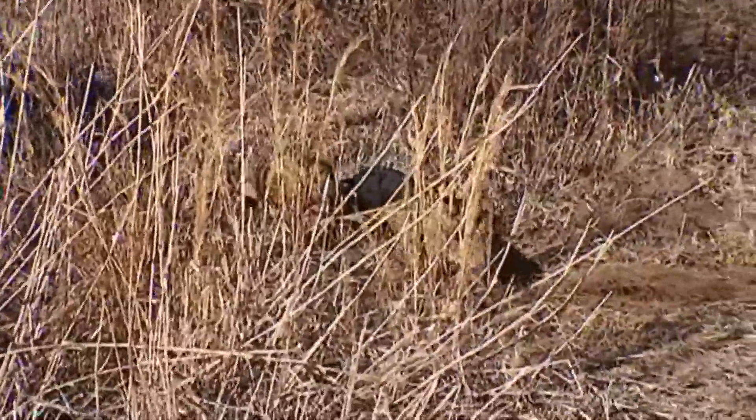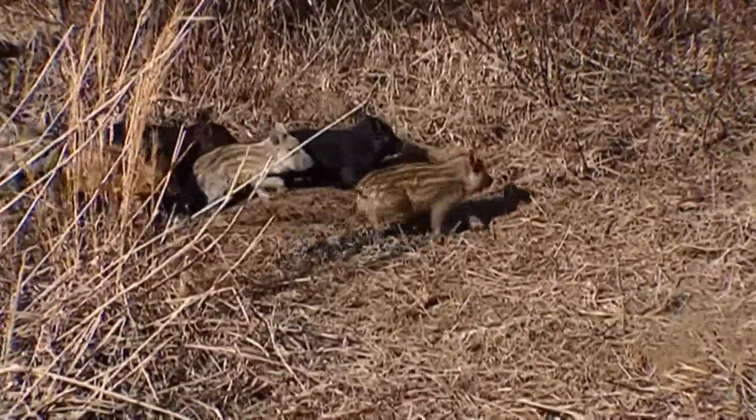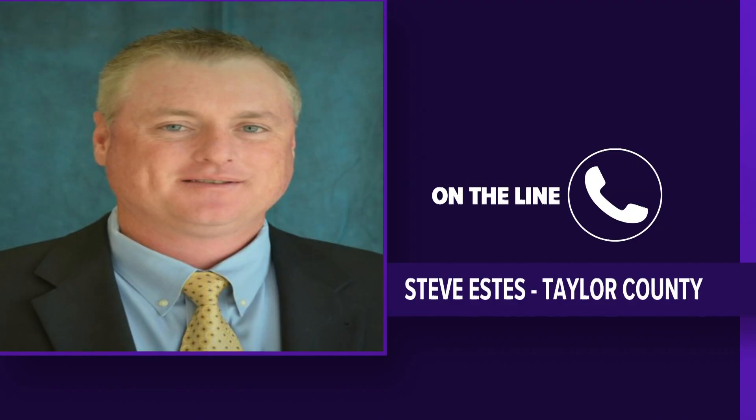But how do you get the hogs in the traps? The best way is to train them and make them comfortable eating near and inside the traps. Basically, you would leave the gate open for a period of time — maybe days or even sometimes weeks — to allow the hogs to go in and feed and feel comfortable going in and out of the trap where they're not scared of it. And then once you can accomplish that, you can catch more.